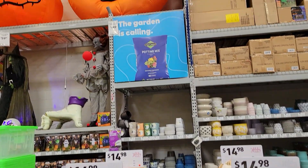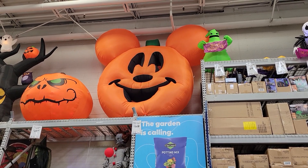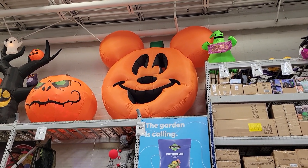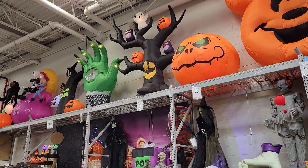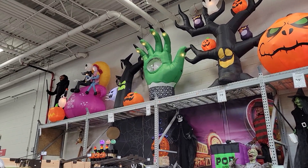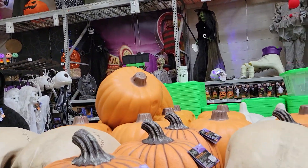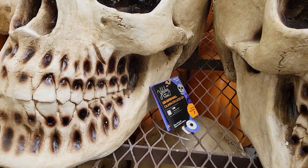We've got a huge Mickey up there — $150. There's Jack, spooky tree. Some of this we've seen before and some we haven't, but we have some huge skeleton heads. Here's a try-me!